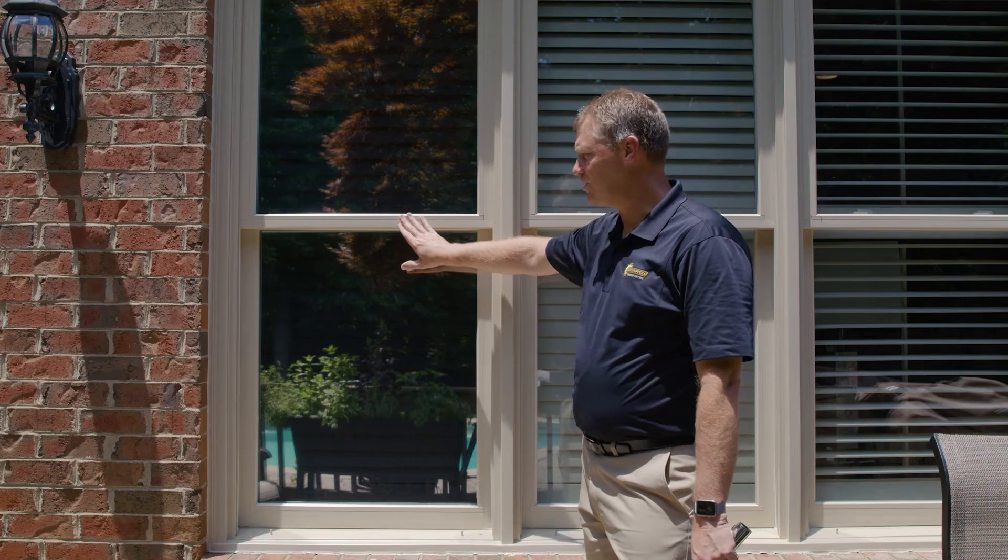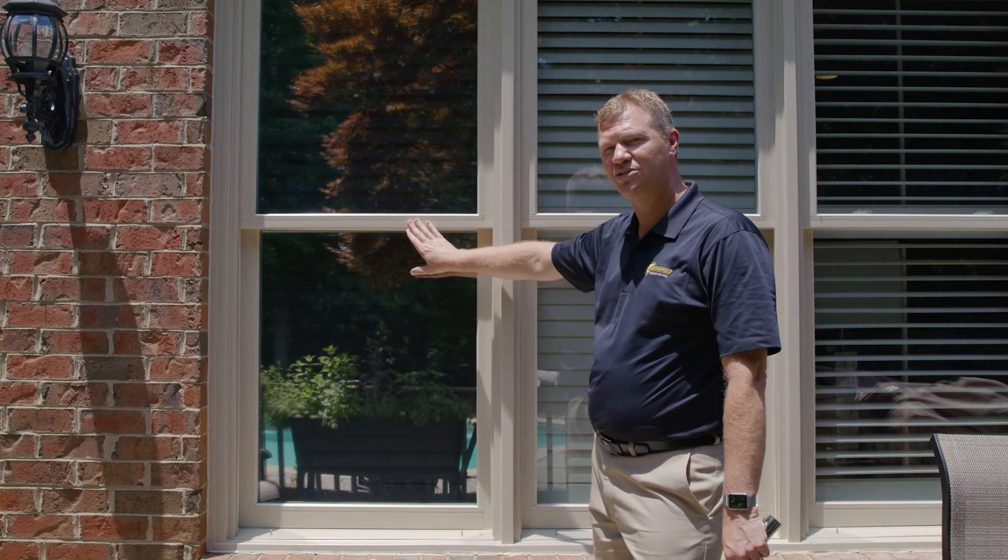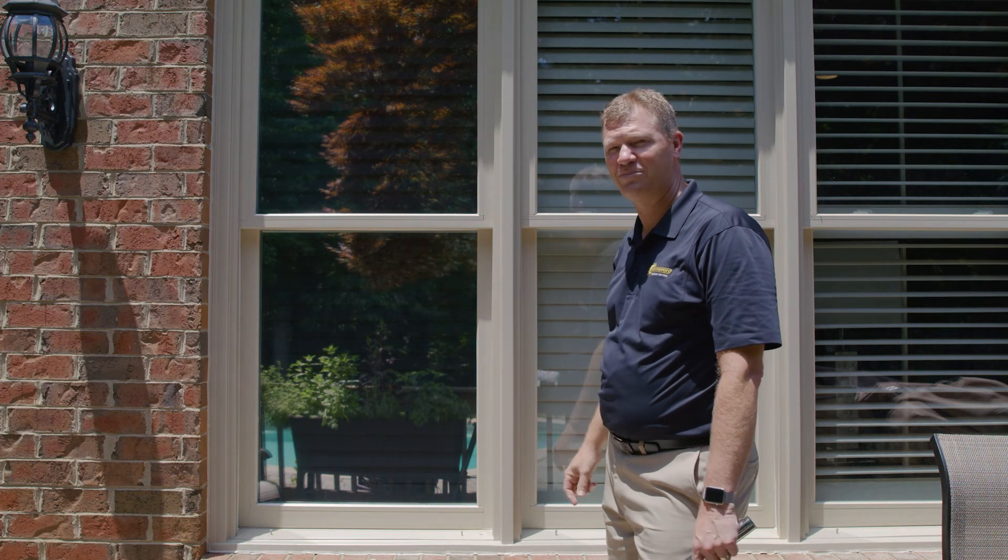So if you have any questions whatsoever about which film to use, give us a call at Sunstoppers and we can help you today.